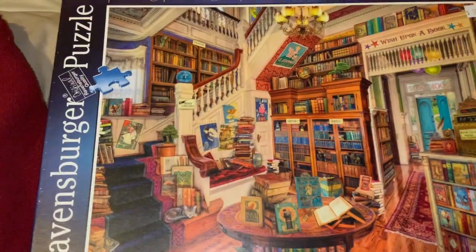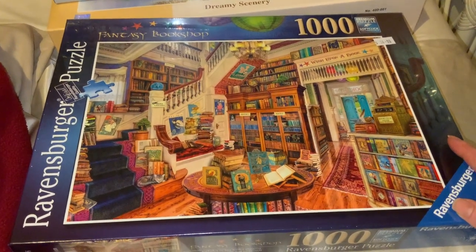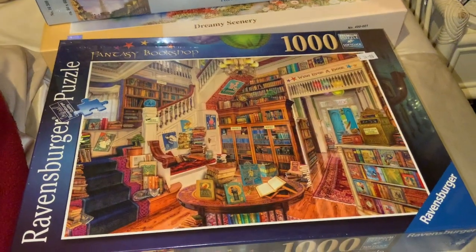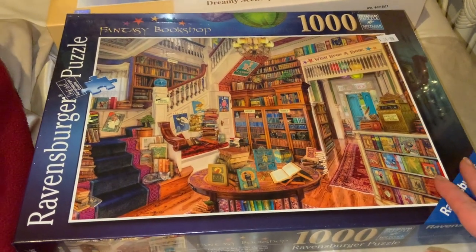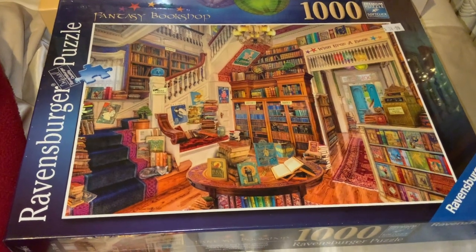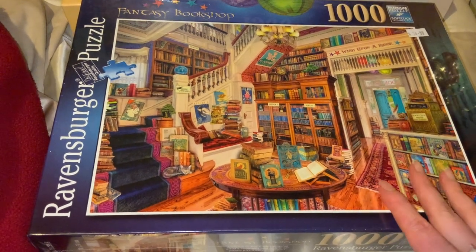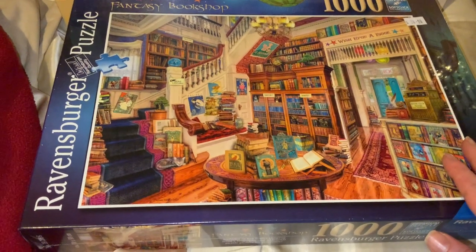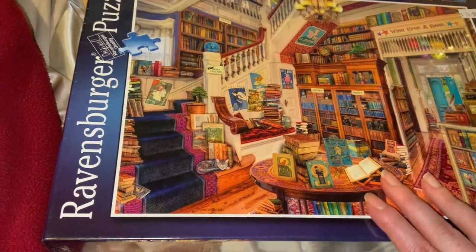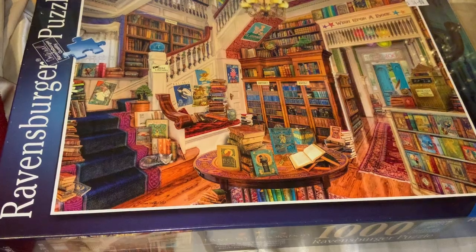I also found this one at my local newsagent — it's a fantasy bookshop puzzle. I said I need this for my library because I've got quite a lot of books and I'd love a setup like this. My mom said they forgot the wooden movable ladder to reach the books on the top shelves! I love how it's got a little kitten, bookish posters, and books all around the place — it's awesome.